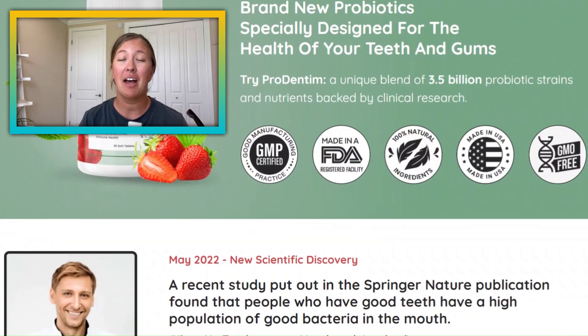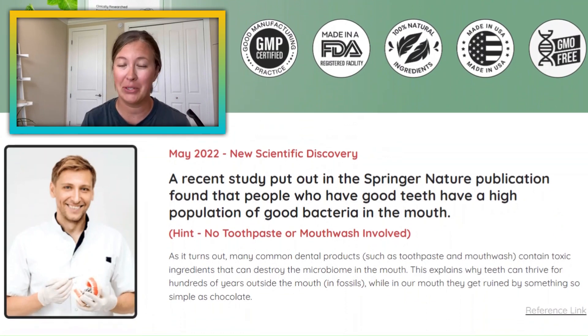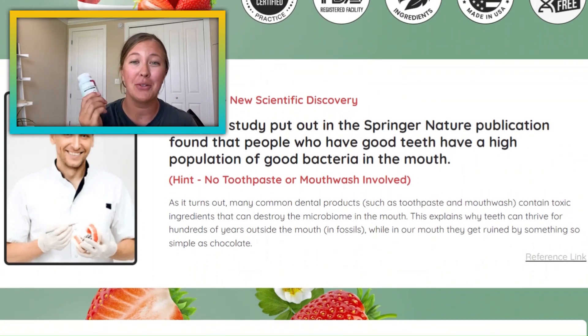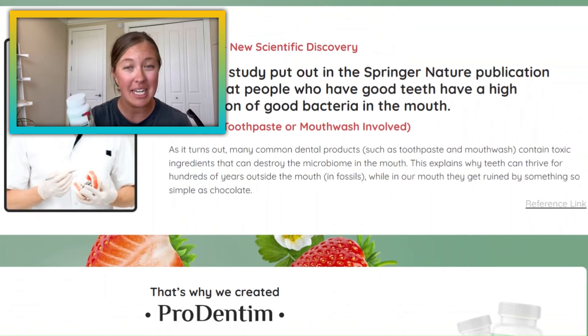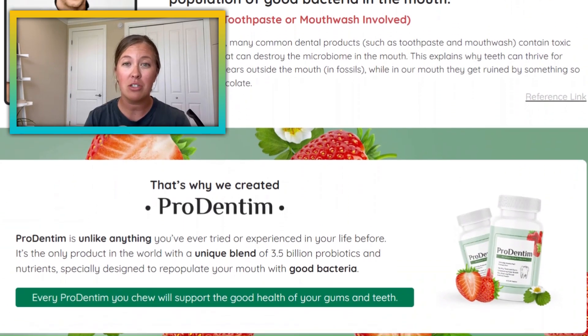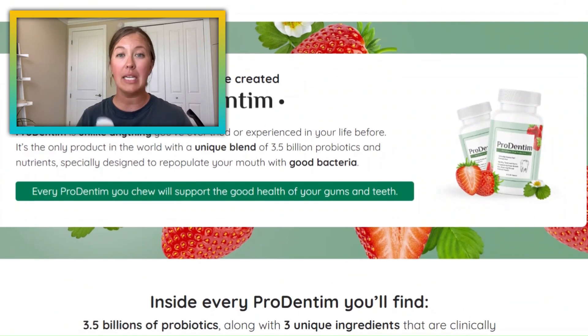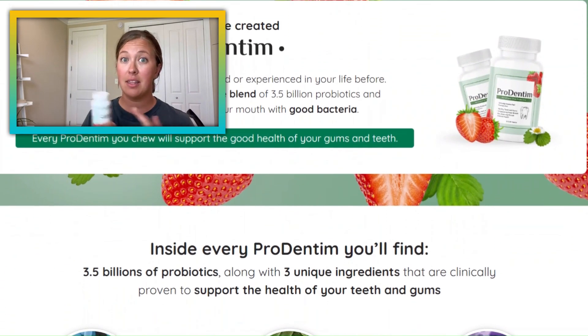What's up guys, welcome back to my channel. I'm Lauren, if you're new here. Today I'm here with the highly requested video review of the Prodentim dental probiotic. This is something that a lot of you have asked me — have I tried it yet — because I've reviewed some other dental products in the past.